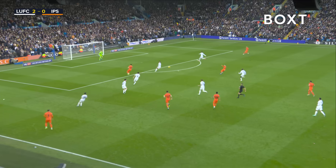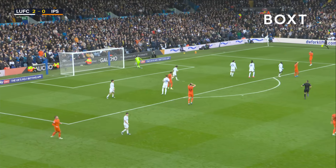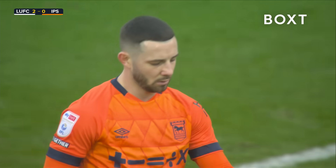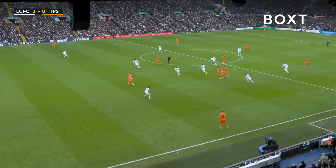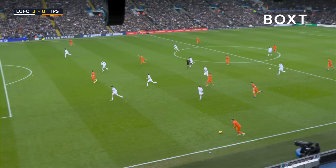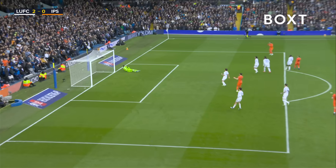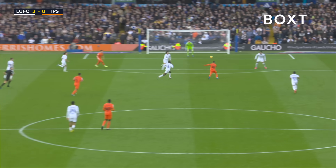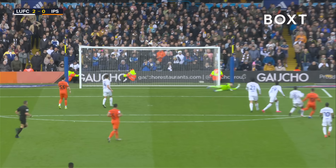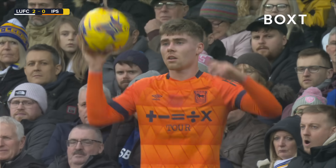Leif Davis with a cross for Ipswich now. Chaplin comes to the edge of the area — the shot hits the outside of the post. An absolute rocket flying towards Melier's goal. He was beaten, but the ball hit the post. That's all about confidence — one touch and let's hit it on the half-volley, 25 yards out. What a raking strike, and just the outside of the post. He's gone slightly wide, but that would have woken us up.